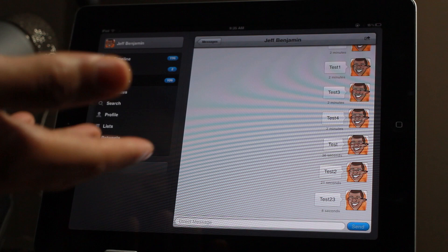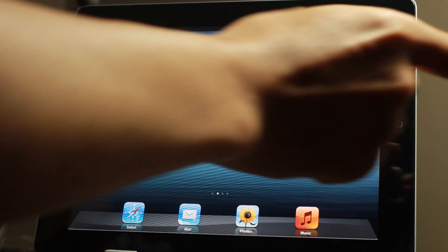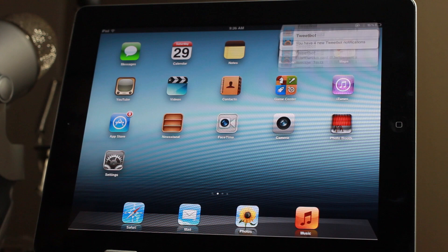You tap just like normal and it brings up the application associated with that notification. But it also does a couple of other interesting things — not only does it look good with nice animations, but it also allows you to tap and hold and swipe to dismiss, which is really intuitive when it comes to dismissing notifications.